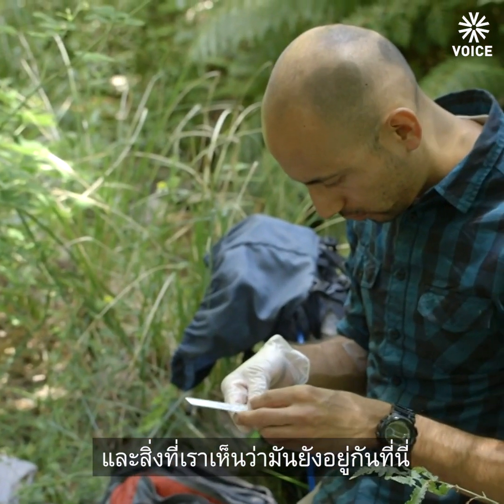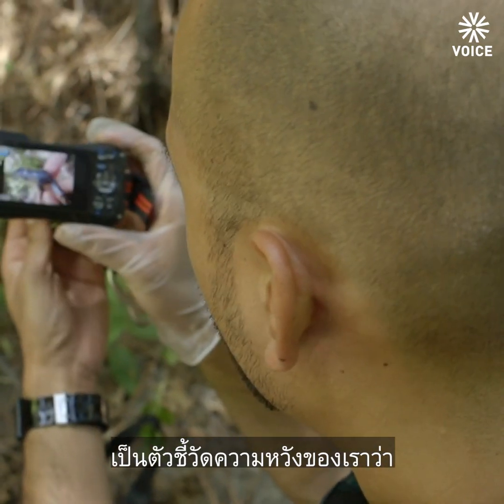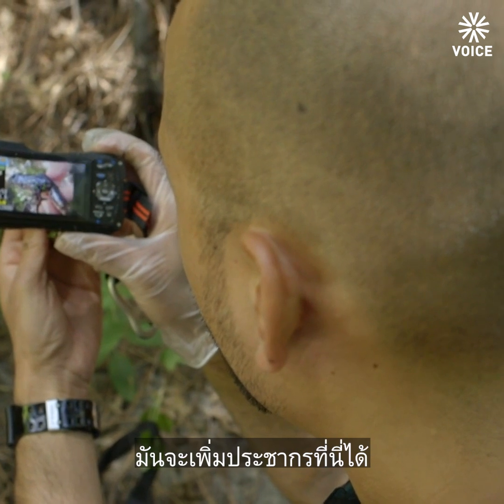It's been over a year since we released them, and the fact that they're still here and have survived this long is a good indication that we will hopefully have a population established here.